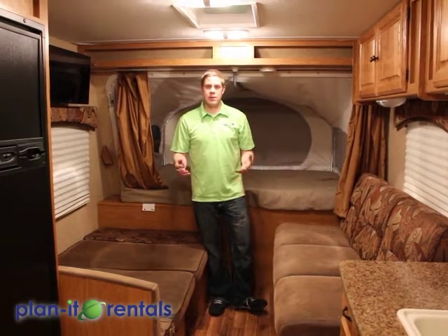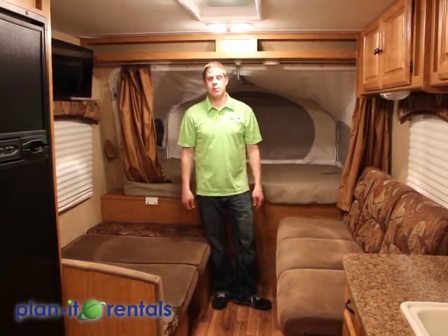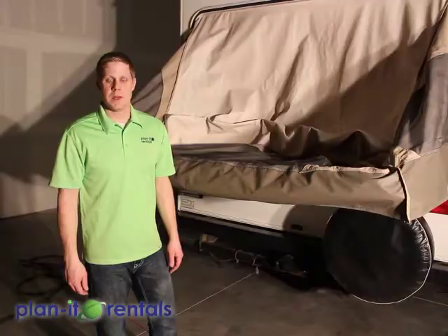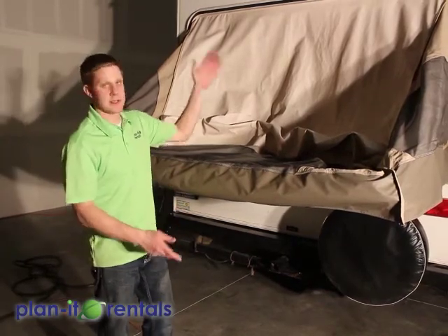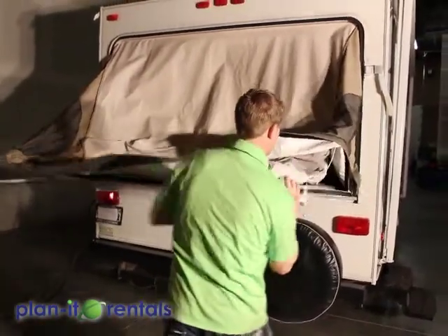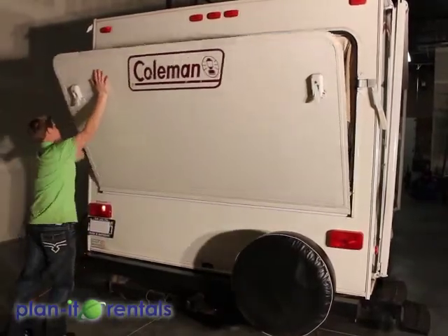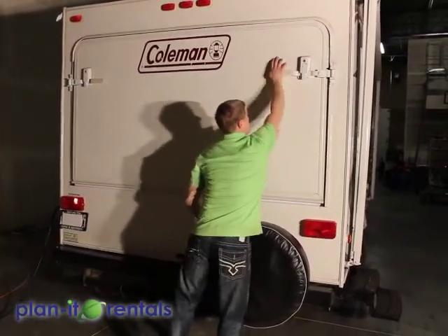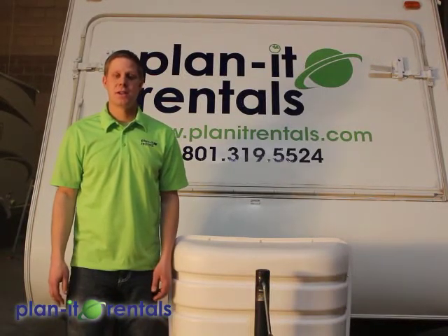We'll include a user manual with the trailer along with a cleaning checklist. We ask that you help us take care of the trailer — kick off your shoes when you come in, and we provide a broom to keep it swept. That helps with your clean-up at the end and keeps our trailer nice and clean. When folding up the beds, the most important thing is to make sure you don't get any fabric caught up in the seal of the bed. Thanks again for choosing Planet Rentals for your next camping trip — we hope you really enjoy our trailers and have a great time.